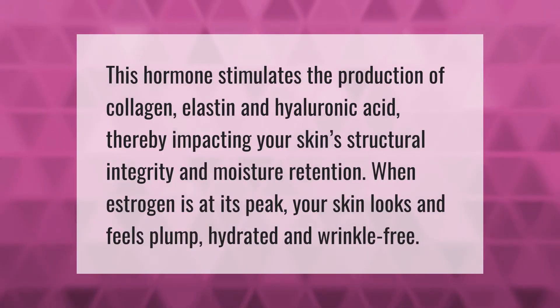This hormone stimulates the production of collagen, elastin, and hyaluronic acid, thereby impacting your skin's structural integrity and moisture retention. When estrogen is at its peak, your skin looks and feels plump, hydrated, and wrinkle-free.